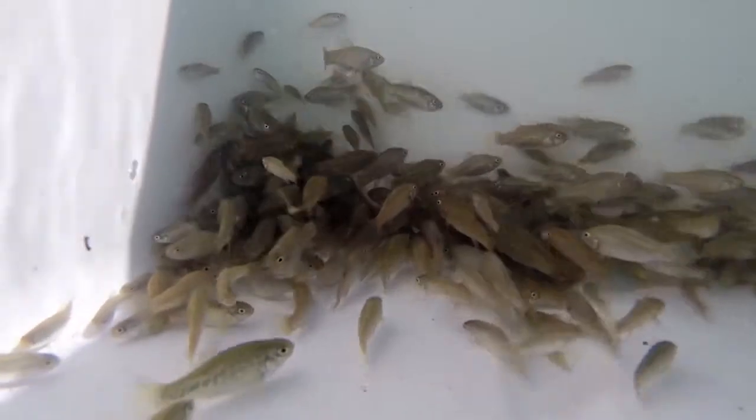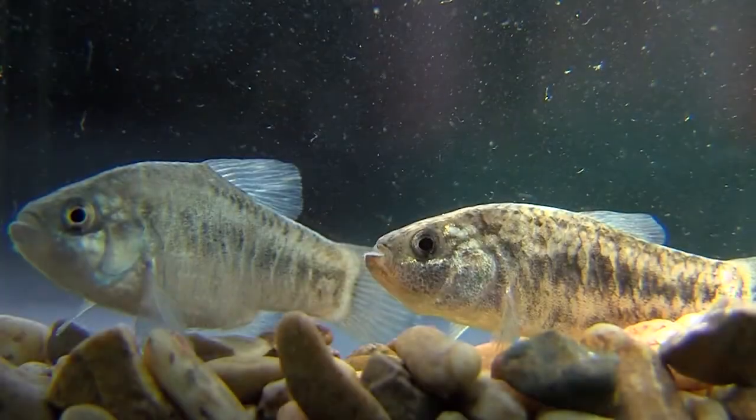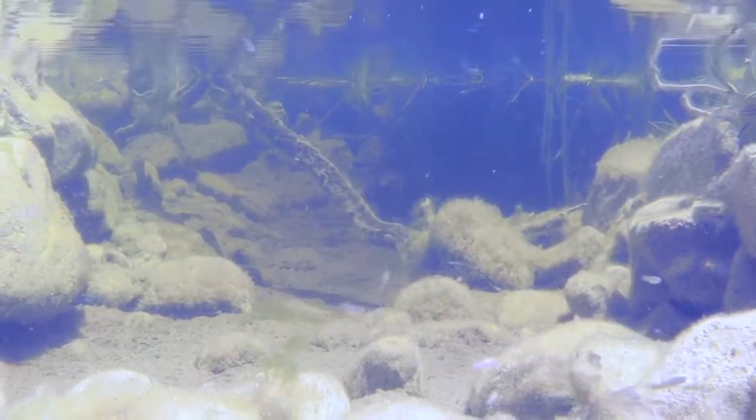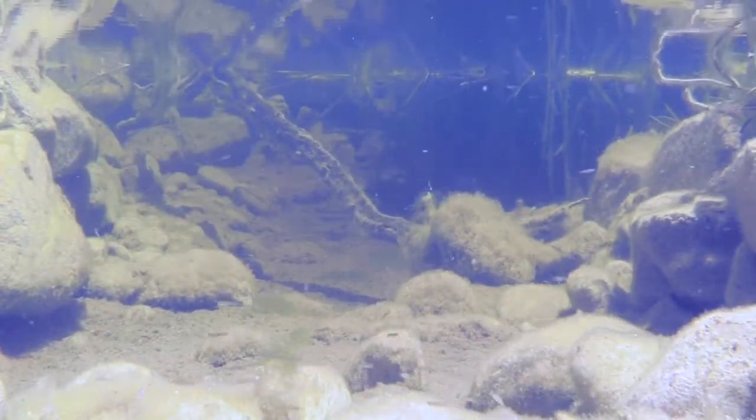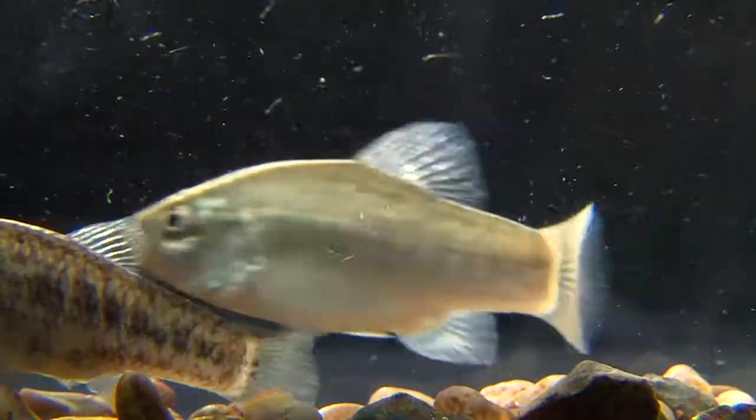The Desert Pupfish got its name from the male's behavior during mating season, which resembles a playful puppy. During breeding season, which occurs between April and October, male Desert Pupfish develop iridescent blue bodies and yellow-orange tails. Males become very territorial and aggressive, chasing away all other fish except spawning females.